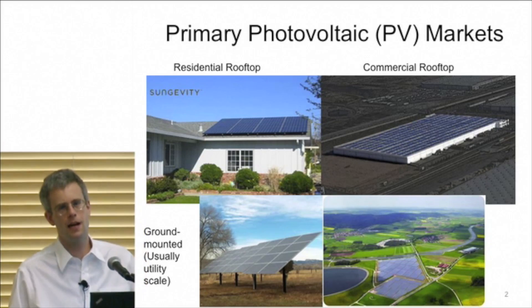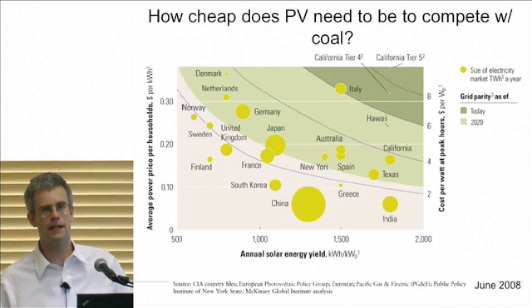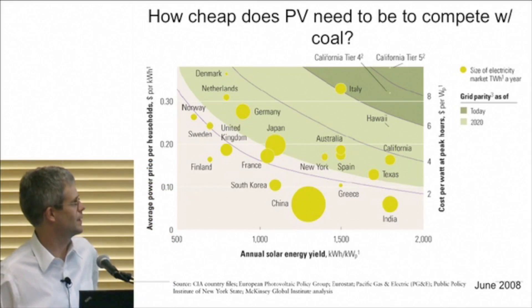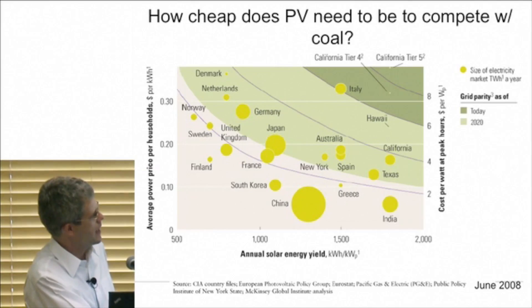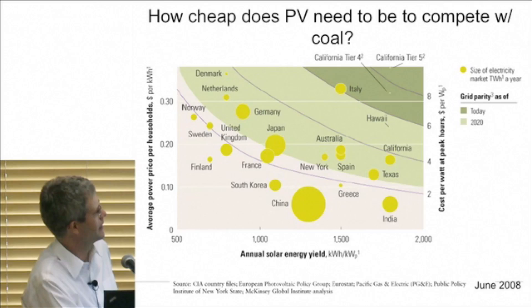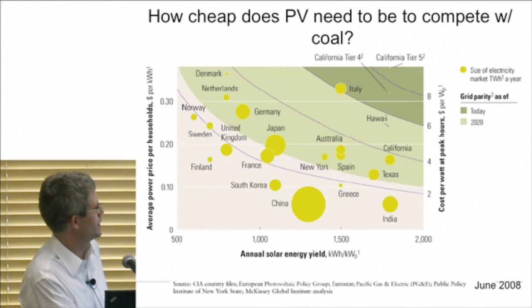One of the important questions to ask is: how cheap does photovoltaics need to be to compete with coal? It's a harder question than one might think — there isn't just one answer. On the x-axis of this plot, you see the amount of solar energy averaged over a year. Places like California, Texas, and India have more sunlight than Norway, Sweden, or Finland, so you get more power out for your investment in those places.